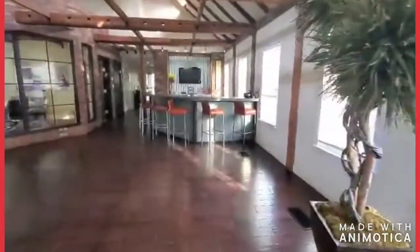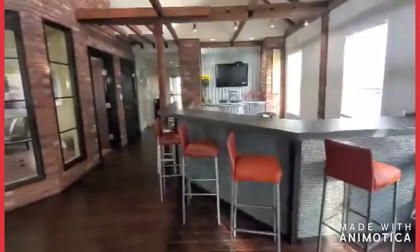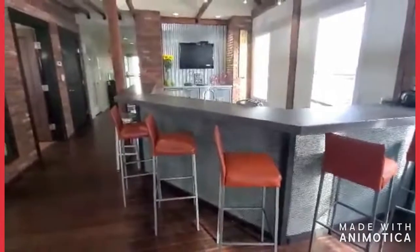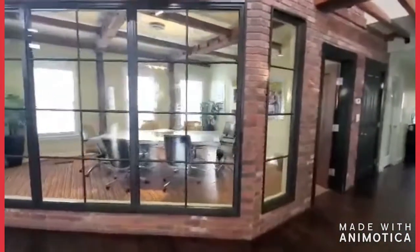Right over here you'll see our leasing office bar. We host a lot of resident events and a lot of times we'll do them right in here — we'll set up our refreshments right over here in the corner, put the TV on. And then we have our beautiful conference room.